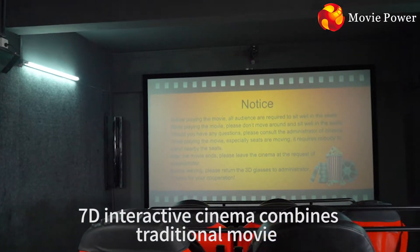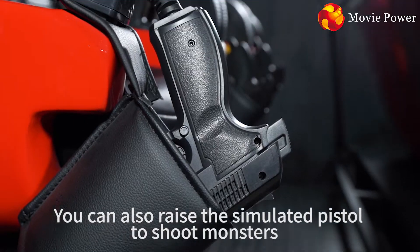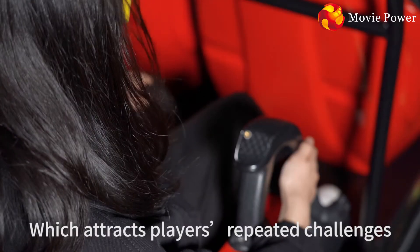7D Interactive Cinema combines traditional movie and game interaction perfectly. Not only watching the movie, you can also raise the simulated pistol to shoot monsters. After the game finishes, the player's picture will be shown on the screen with PK ranking, which tracks players' repeat challenges.